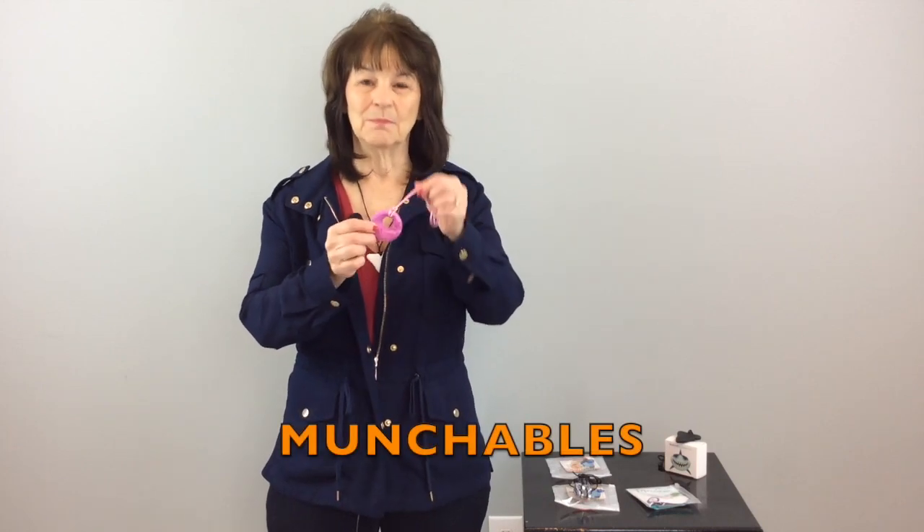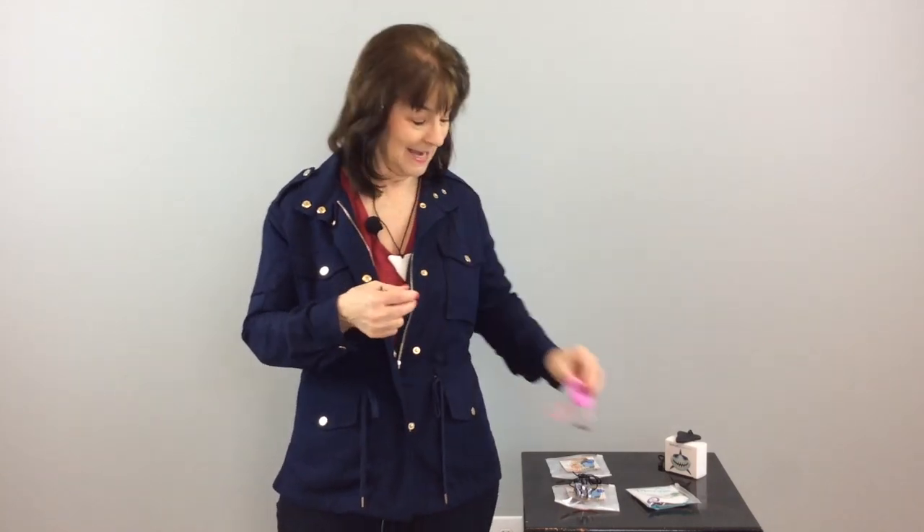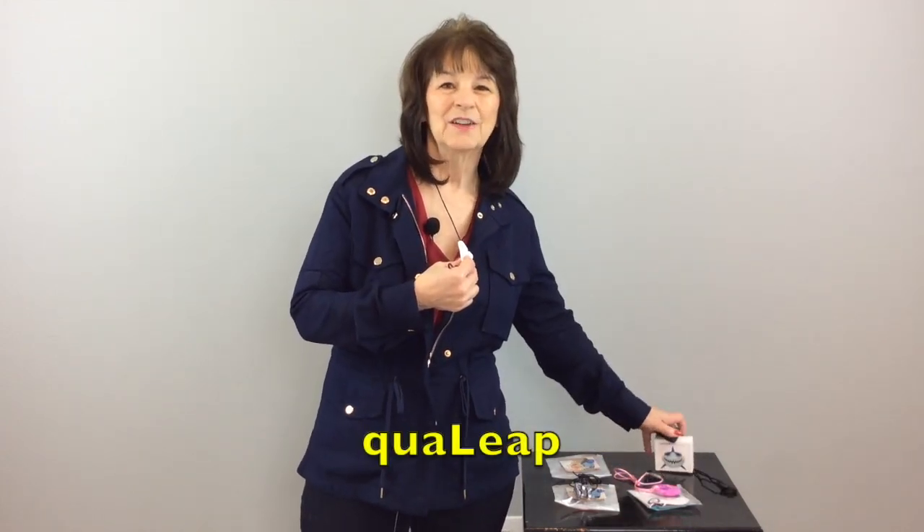This one — I got a couple of different colors — is from Munchables. It's recognized by the Canadian Association of Occupational Therapists and I thought it's a great option for many of our students. And these — I'm wearing one — are fun shark teeth. These came in a box of two from Qualip.